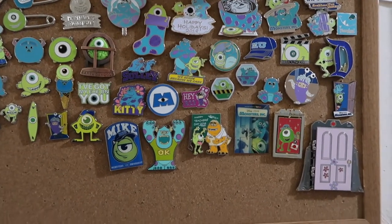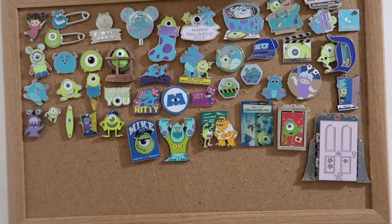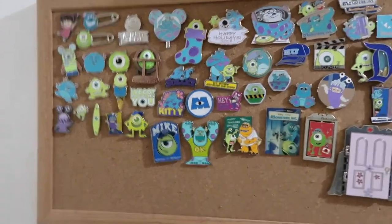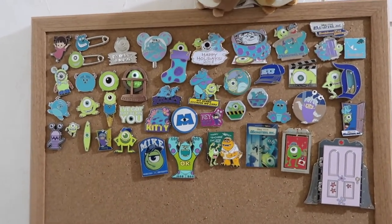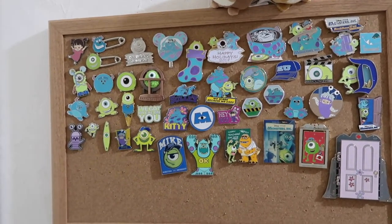Hey guys, it's Kylie, and in today's video I have my Monsters, Inc. pin collection. I'm just going to go through my collection. This is another part of one of my side collections. I did a video on my Winnie the Pooh collection, and now I'm going to do my Monsters, Inc. collection, just showing off all the different pieces that make up my huge collection of pins — and as you'll see as I go through these, there is a lot of them.